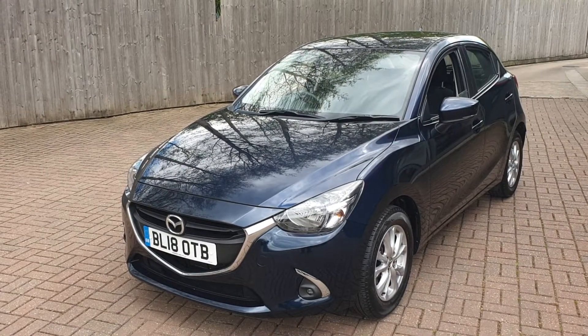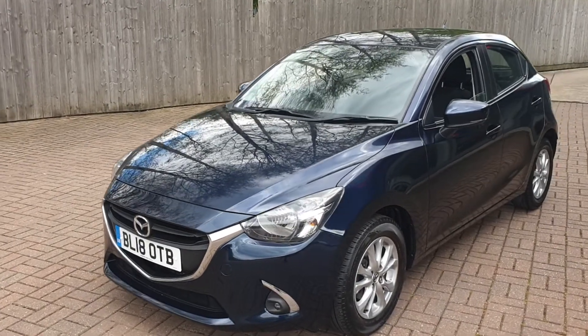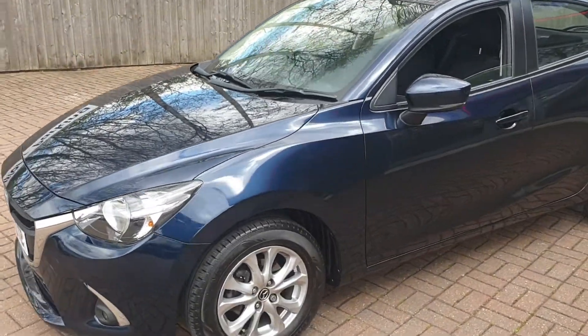Welcome to Canterbury Suzuki. This is our Mazda 2. This comes with Skyactiv technology. It also has 15-inch alloys.